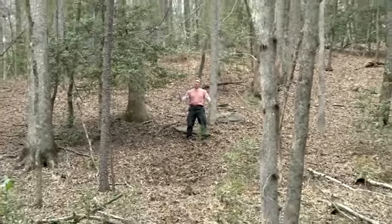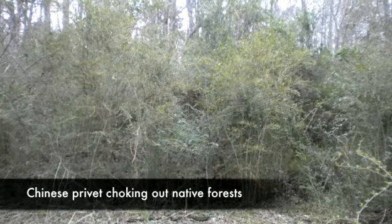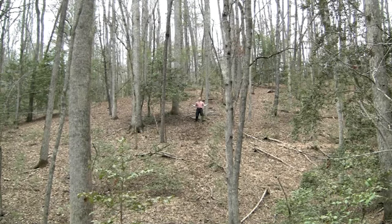If it is congested and choked out with plants like privet, where you can hardly walk a couple of feet without ducking or having to crawl under it, that is not a healthy forest. So enjoy the open, beautiful views in the winter. This is a Piedmont forest at its best.